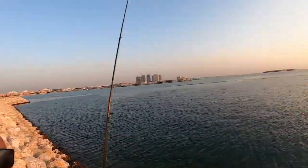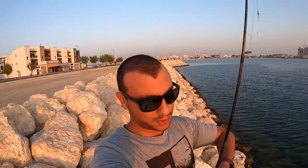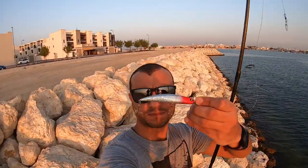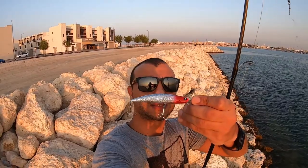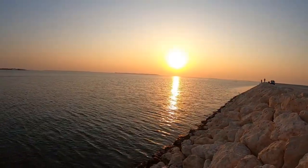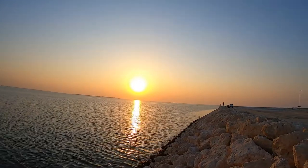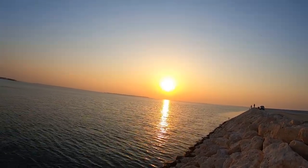Hello guys and welcome back to another beautiful sunset. Today I'm gonna use my new Martin Mino — it's 26 grams. I'm gonna try it. It's kind of high tide at this moment, it's almost sunset time. Let's enjoy the sunset and let's see what I'm gonna catch, so stay tuned.